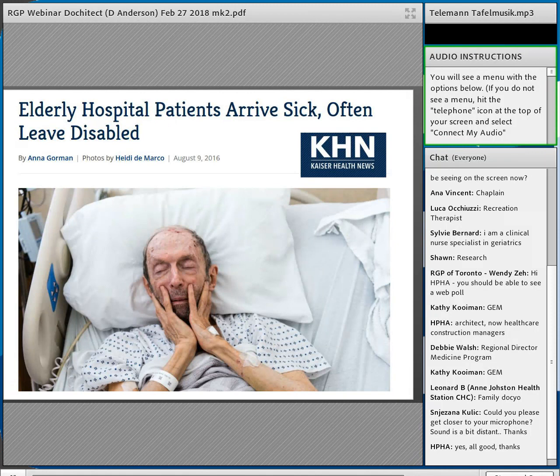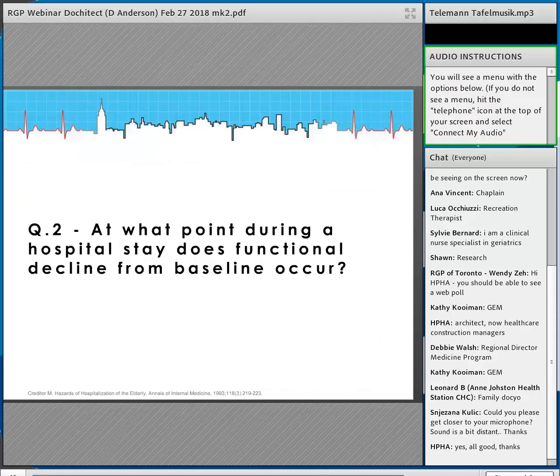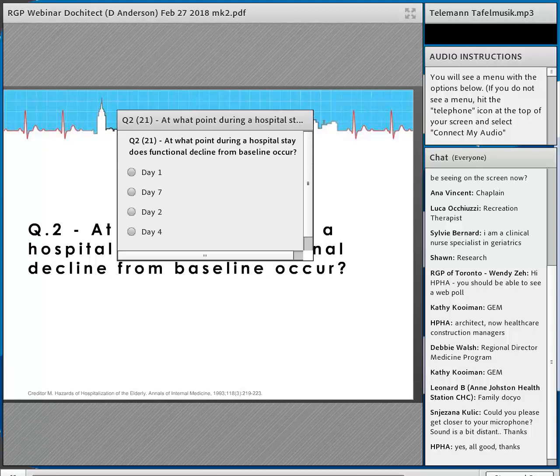A bold headline from Kaiser in 2016: elderly patients come to the hospital sick, but they leave disabled. They don't leave disabled because of what they came in with — we can treat a pneumonia or a UTI. So what's going on? At what point during a hospital stay does functional decline from baseline occur? Does it happen right away, on day two, or does it take a week?